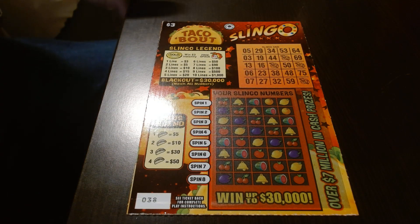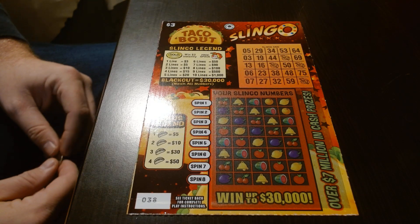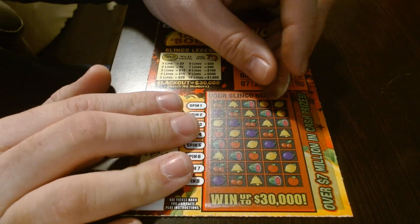Hey guys, Joe here. So we've got some talk about Slingo — three dollar tickets today. We're gonna scratch a few of them here and see how we do.